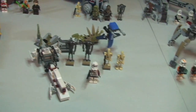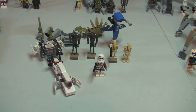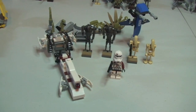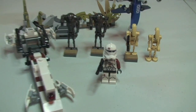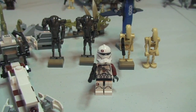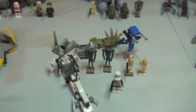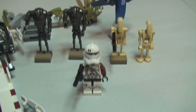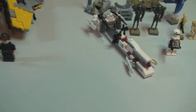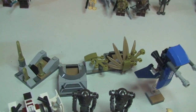Now into the battle packs. This one is set 75037, Battle on Saleucami, and this one retails for £14.99. I have to say this is one of my favourites — certainly from a value point of view it's my favourite. For £14.99 you get five minifigures, a STAP, a speeder, and the battle station there at the rear.